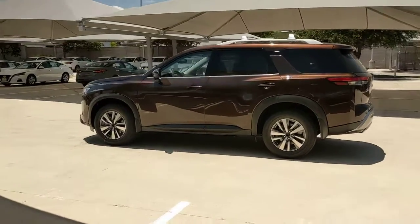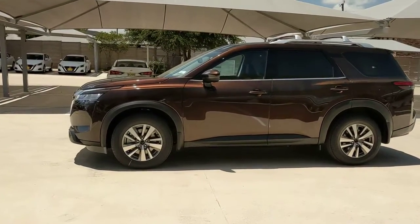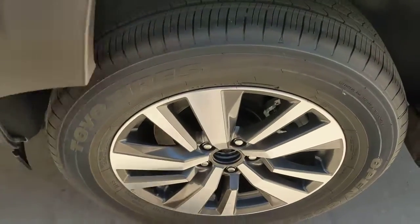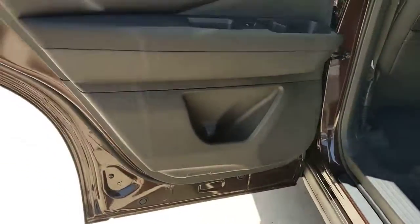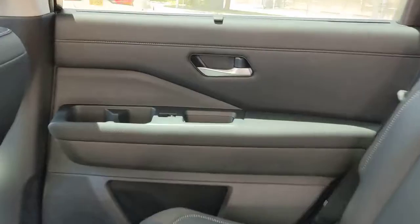The following are some of this vehicle's highlighted options: Navigation system, keyless entry, four-wheel drive, power liftgate, lane keeping assist, remote engine start, adaptive cruise control, keyless start, power passenger seat, satellite radio.